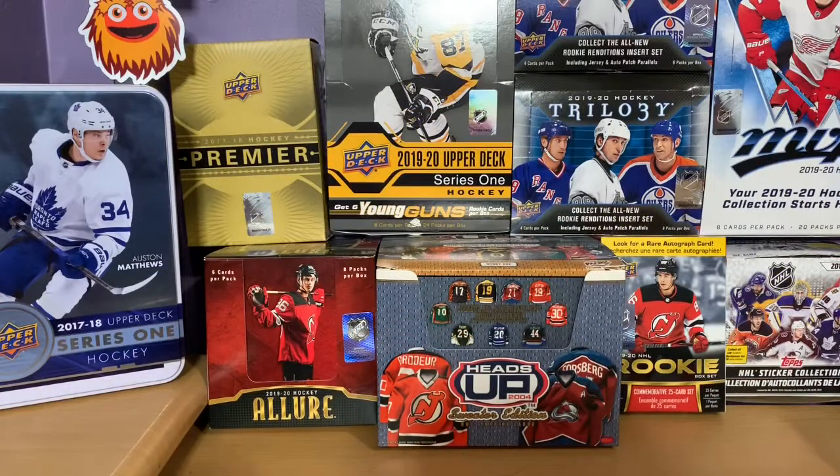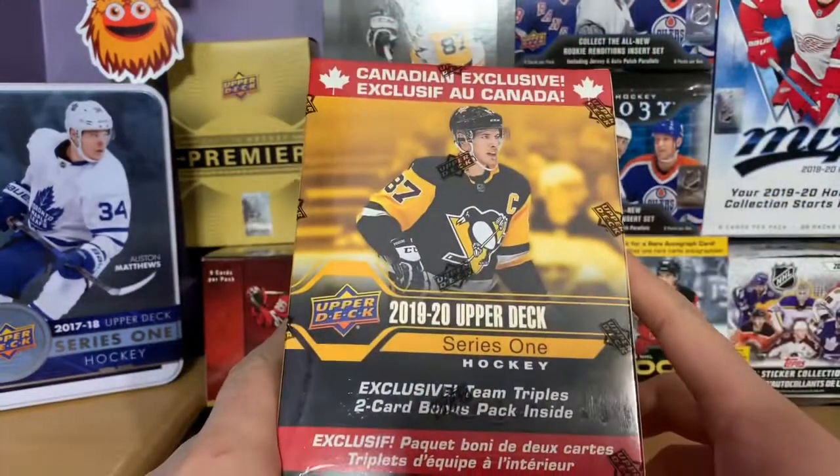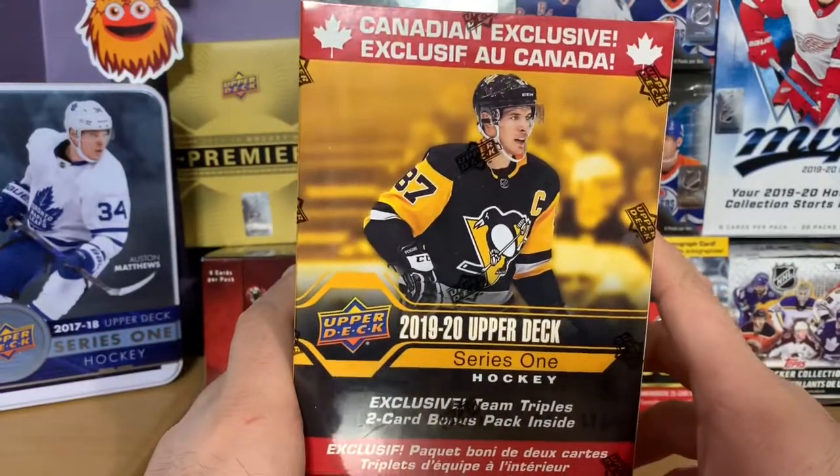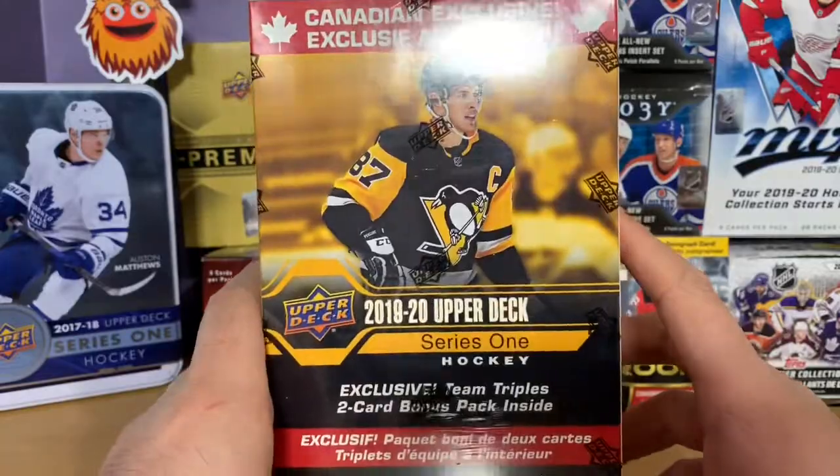Hey guys, this is Zach from State with Zach here. It is another day, so we are going to do another hockey card opening. Today we are going to look at the 2019-2020 Upper Deck Series 1 Canadian Exclusive box that I picked up from Canada.